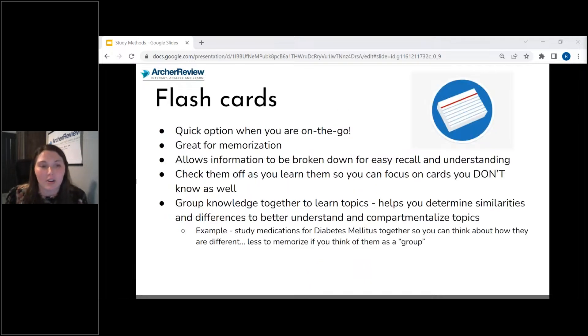For flashcards — these are great for memorization. I want you to focus on understanding, but there is room for some memorization. Some things you just do have to memorize. For example, all the different insulin types — you really need to memorize those so that you can apply and understand them.